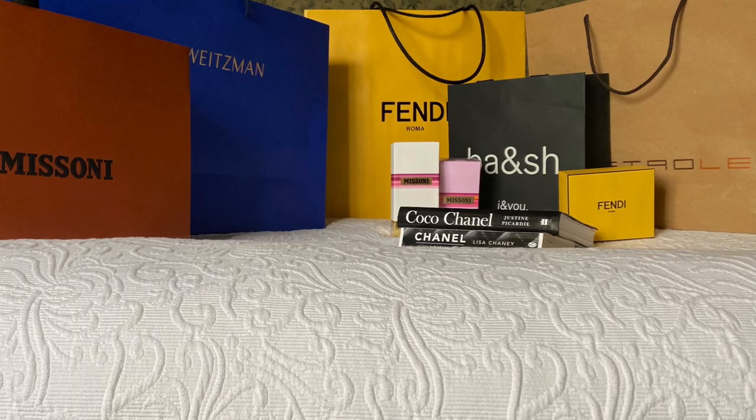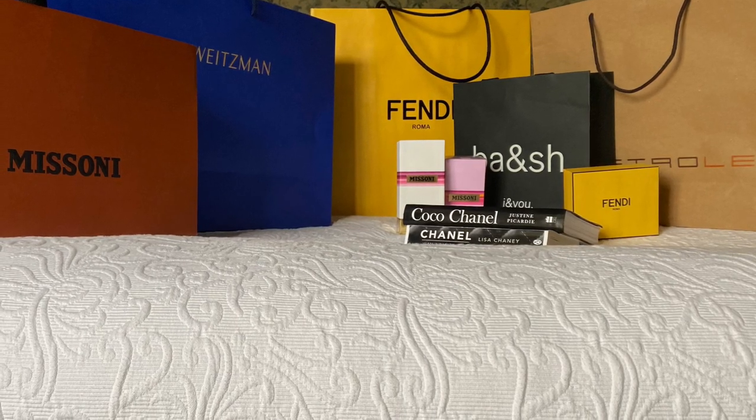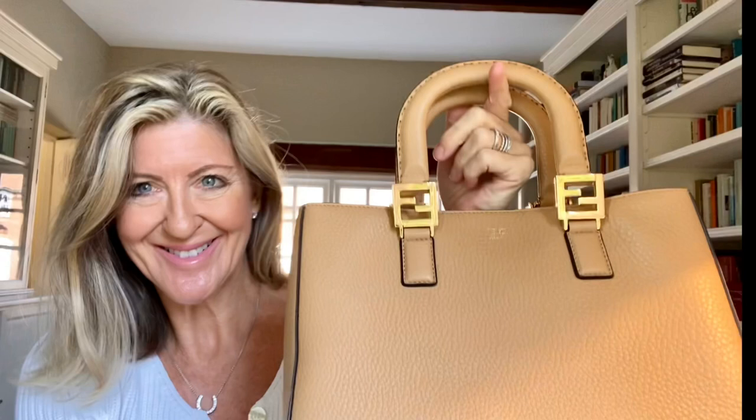As you can see I left Bicester with quite a haul. The Chanel books just happened to be on the bed and I left them there. I got the Fendi bag and purse the same day I got the rest of this stuff and I've done a video on the bag and the purse.